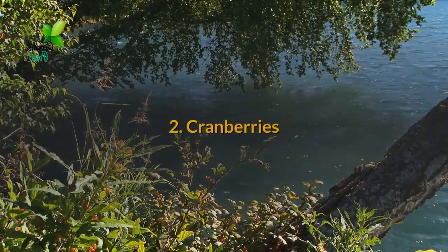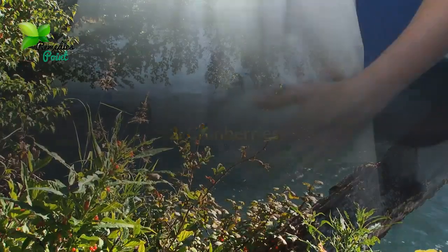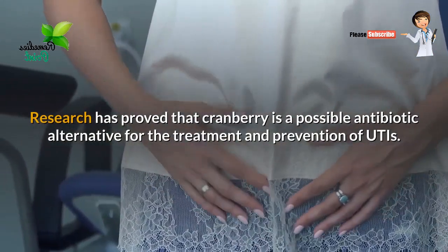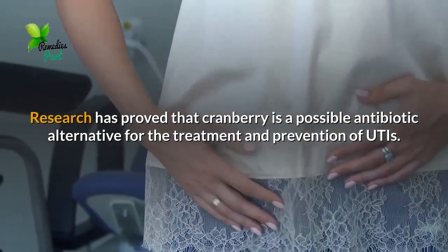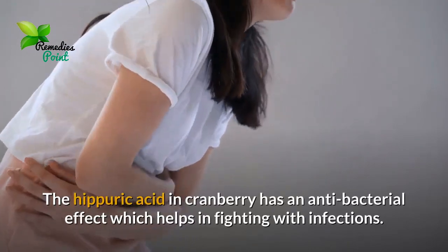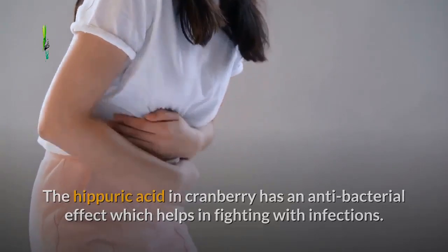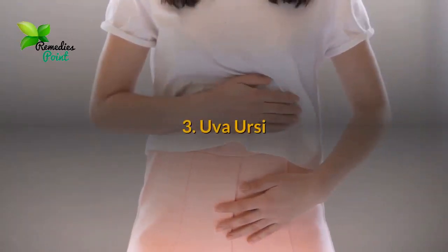Number two: Cranberries. Research has proved that cranberry is a possible antibiotic alternative for the treatment and prevention of UTIs. The hippuric acid in cranberry has an antibacterial effect which helps in fighting infections.